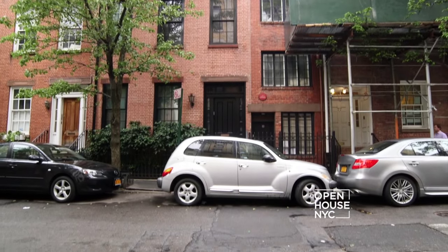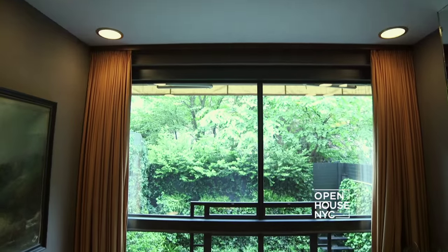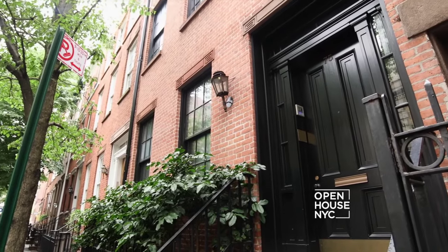Hi, I'm designer Fernando Santangelo and I want to welcome you to this beautiful townhouse in the West Village. This home was inspired by a 1930s Italian palazzo, which combines modern architecture with old world elements. Although it has a traditional exterior, it is anything but traditional inside.